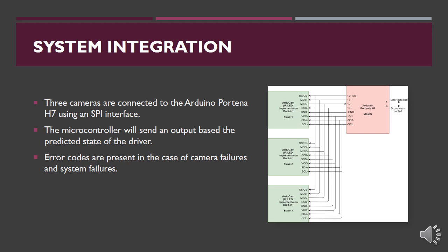The output from the microcontroller consists of two signals. The first is an error detection signal, in case of any camera failure or entire system failure. The second signal is the drowsiness detection signal, indicating whether drowsiness has been detected or not.